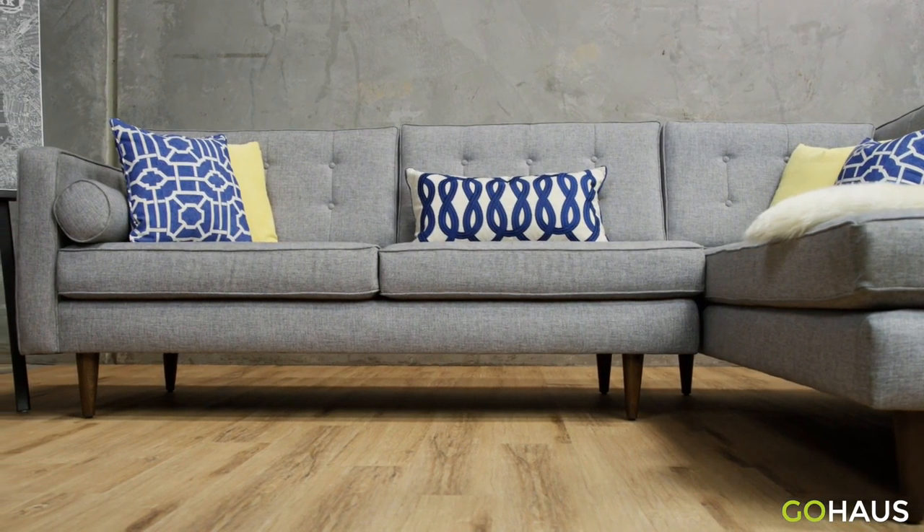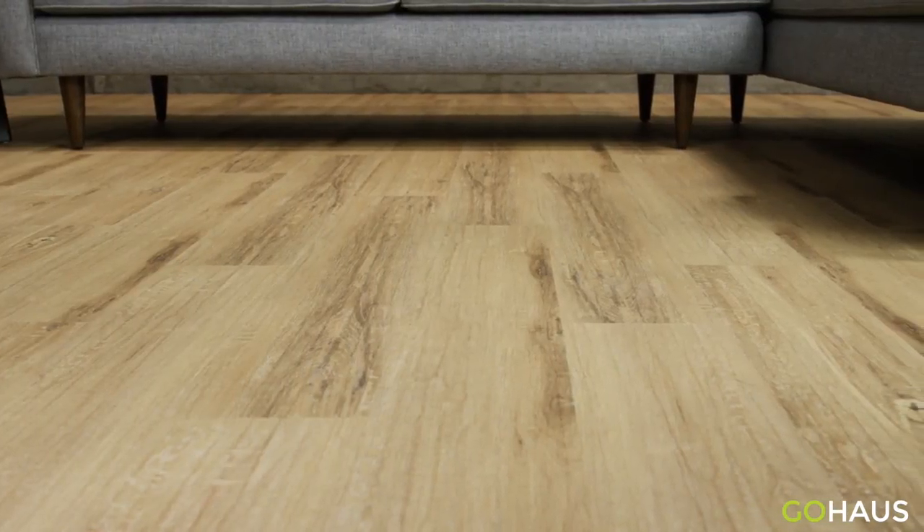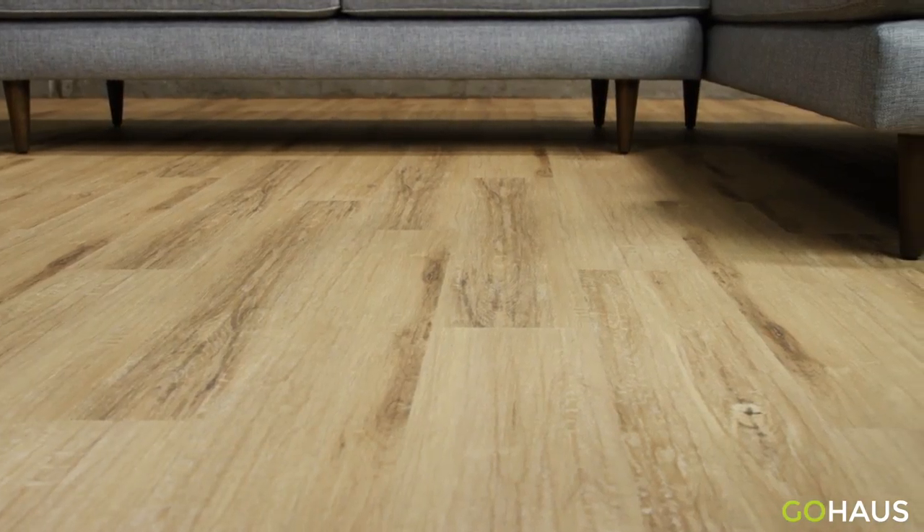Grinero Vinyl Plank Flooring from GoHouse.com is available in two different collections: Click & Lock and Pro. If subtlety is what you're looking for in a floor, this is an excellent example of that. Grinero's Washed Golden Tone makes it adaptable for nearly any setting and design style.